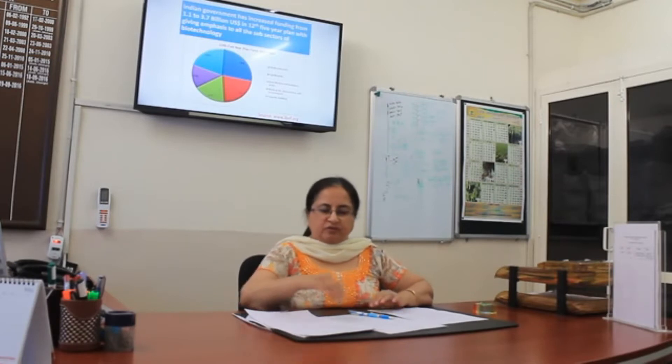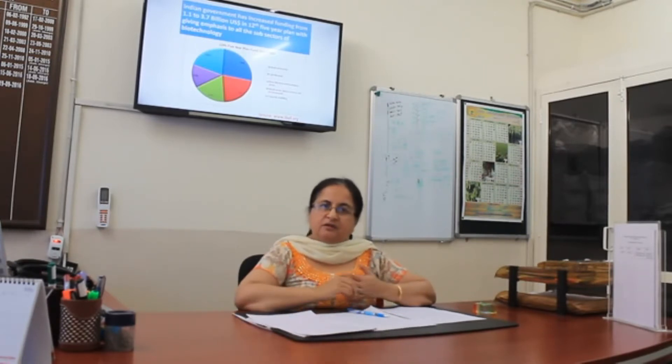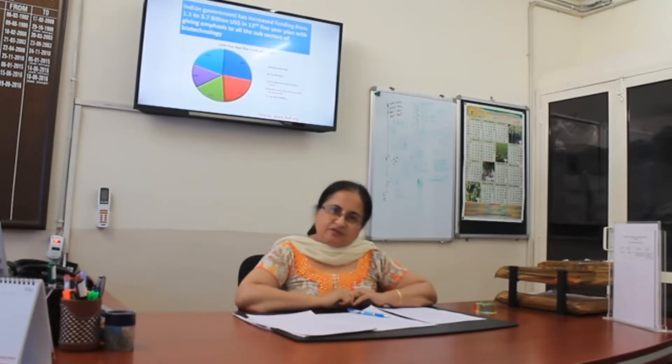My name is Dr. Dean Chuneja. I am Director of the School of Agricultural Biotechnology, which is one of the departments of Punjab Agricultural University. I am going to tell you a little bit about Biotechnology and what is the admission process to get admission in B.Tech Biotechnology in our school and how to apply for that.